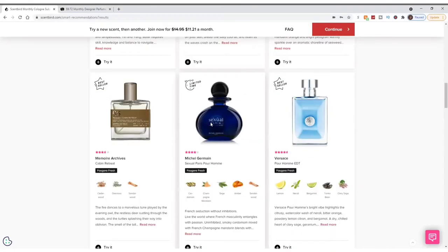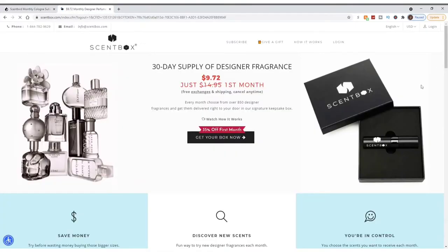Now that we've gone in depth into the Scentbird subscription, let's jump over to Scentbox and see how their website works and what scents they recommend. Here we are at the Scentbox website: 30-day supply of designer fragrance — same premise as Scentbird. Every month you choose from 850 designer fragrances delivered to your door in their signature keepsake box. That keepsake box is a major difference — I love it, very sleek and nice when you receive it.